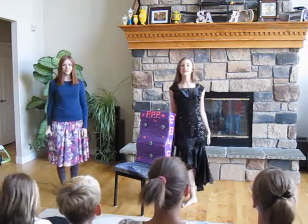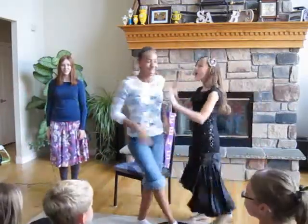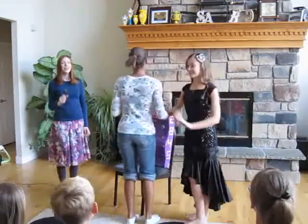Now, may we please have a volunteer? Me! Me!